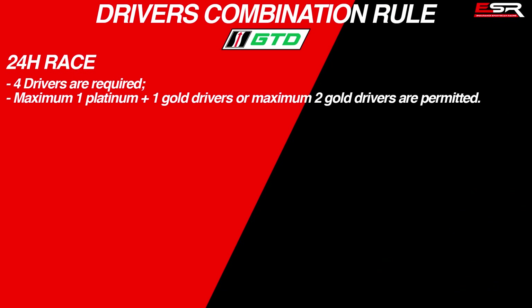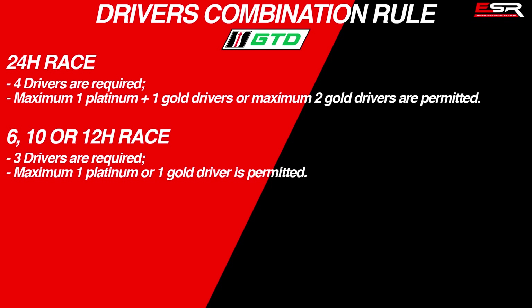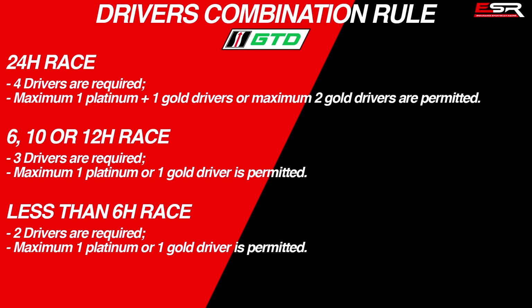For the 24-hour races, 4 drivers are required for all GTD teams, with a maximum of 1 Platinum plus 1 Gold, or maximum 2 Gold-rated drivers allowed. For the 6, 10, or 12-hour race, 3 drivers are required, with a maximum of 1 Platinum or 1 Gold-rated driver permitted. For sprint rounds, 2 drivers are required, with a maximum of a single Platinum or Gold-rated driver permitted.